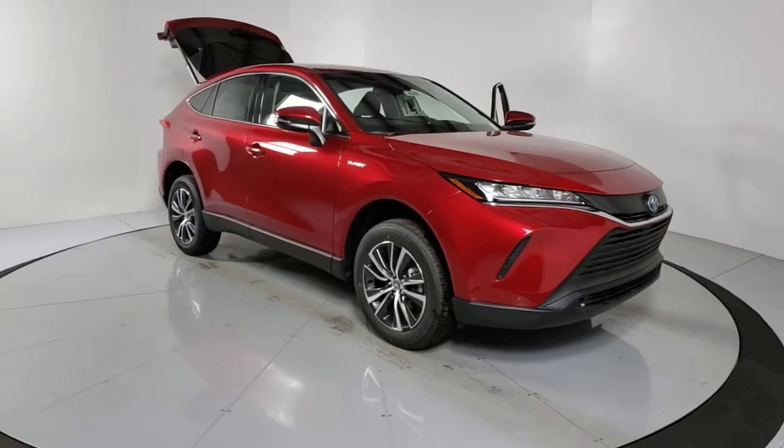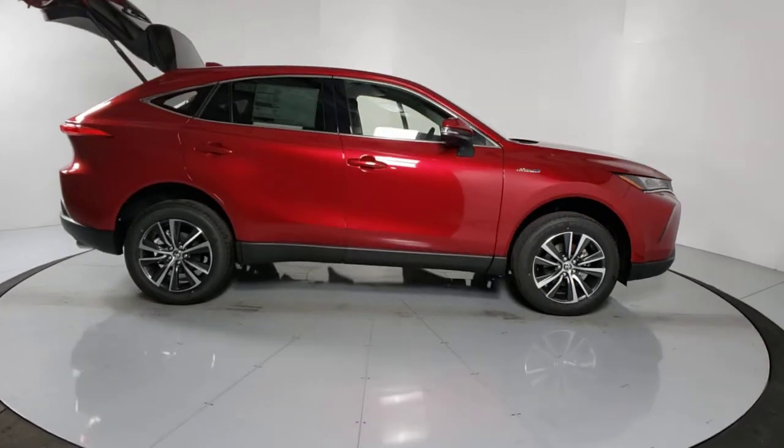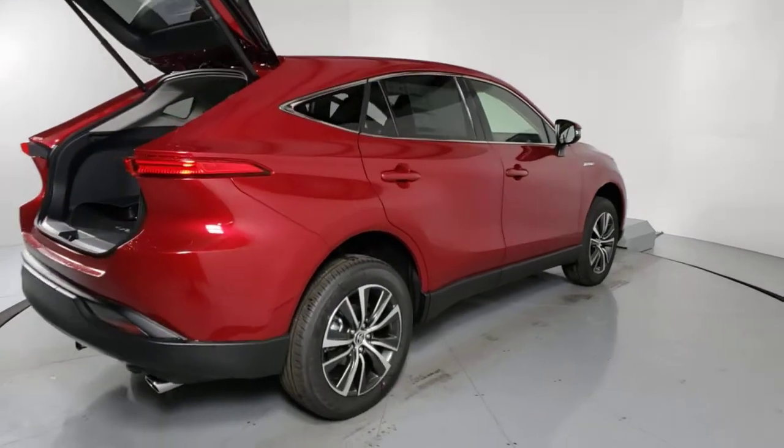Hop into the 2021 Toyota Venza. This vehicle delivers the best of sporty styling and modern efficiency. Confidence comes standard thanks to driver-focused design, state-of-the-art safety features, and a premium feel.